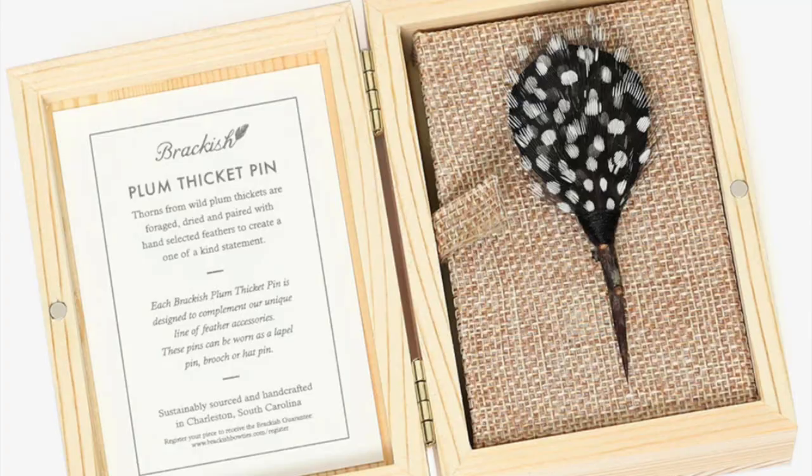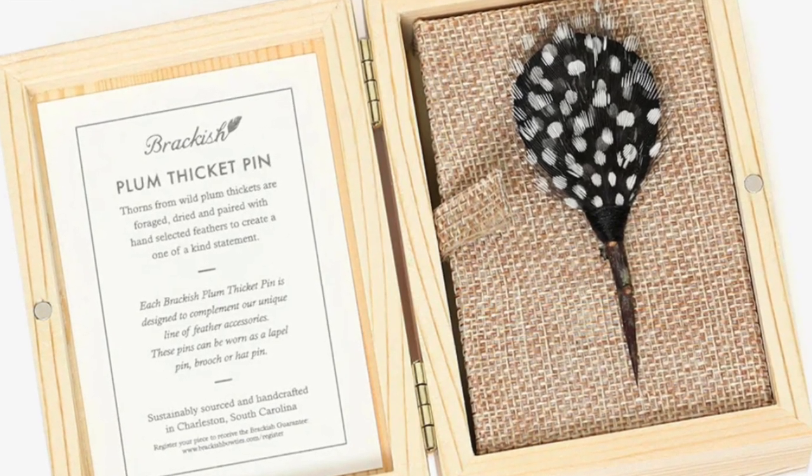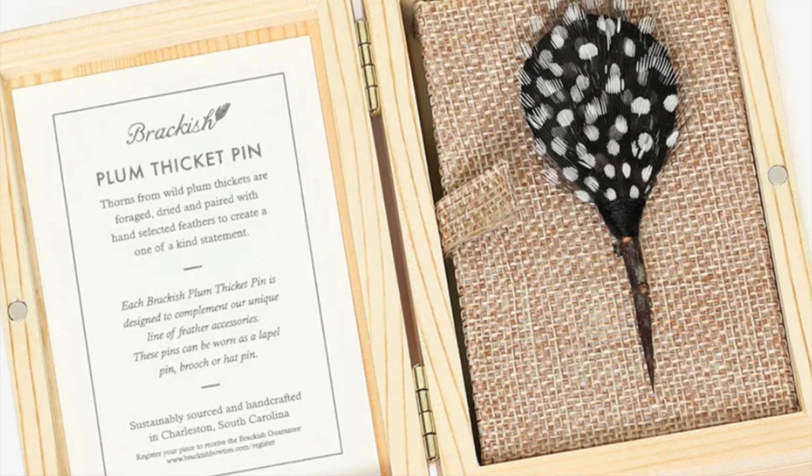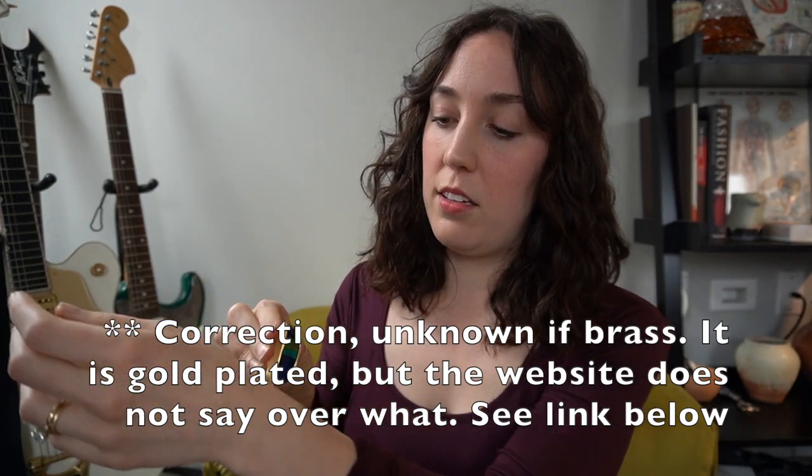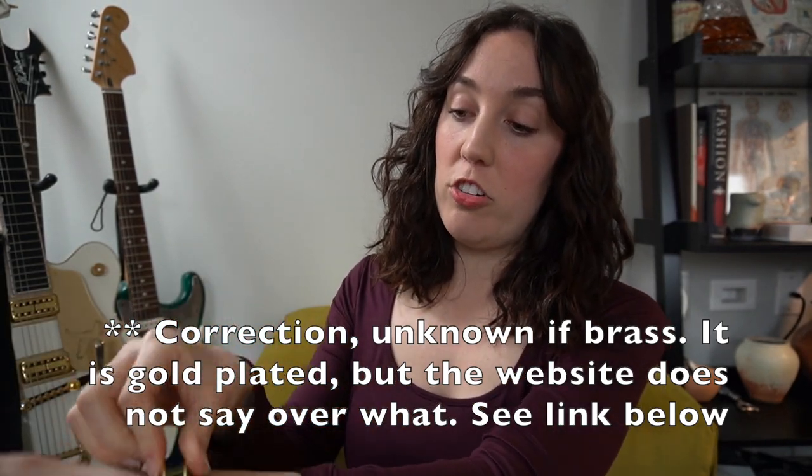They also have these little lapel pins, but I think you could put them on a bunch of different things - I could imagine putting one on a blazer. I thought of fabulous hats and how cool a little feather pin would look. I just think they're really unique and offer an interesting locally made product. This is gold plated brass. Might as well pop it on and show you.